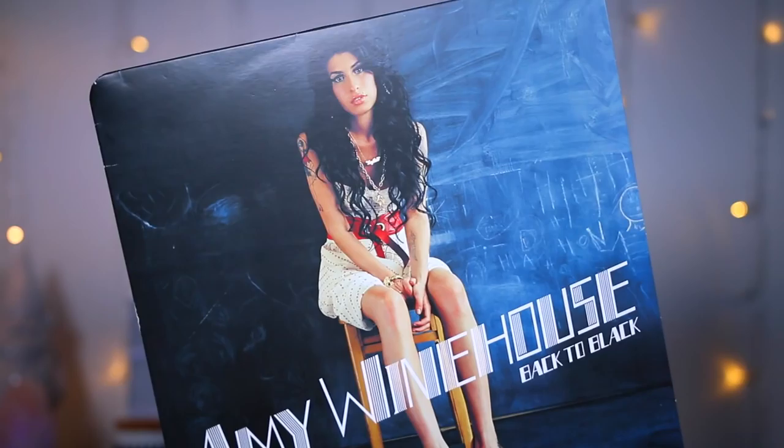The next thing is this Amy Winehouse Back to Black vinyl. I've got a record player and I want some of my favourite albums to play on it, and this is one of my favourites — got it from Urban Outfitters. If anybody knows a good place to pick up vinyls cheaply please let me know, because they're crazy expensive at Urban Outfitters and I don't want to keep paying that.